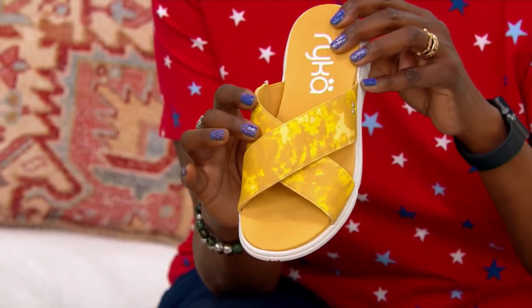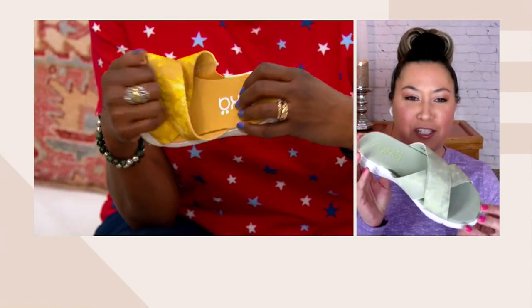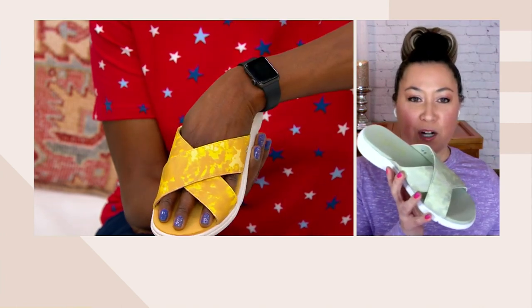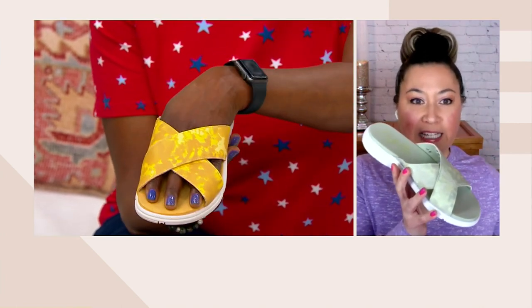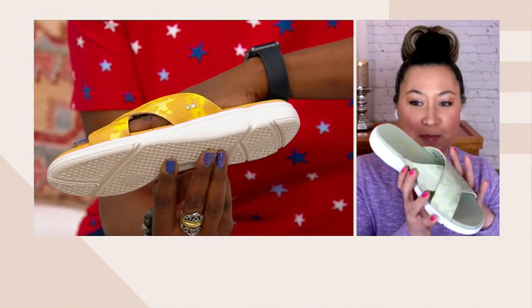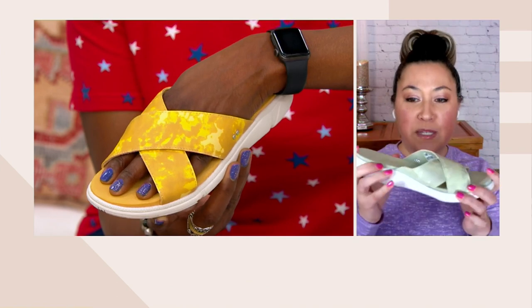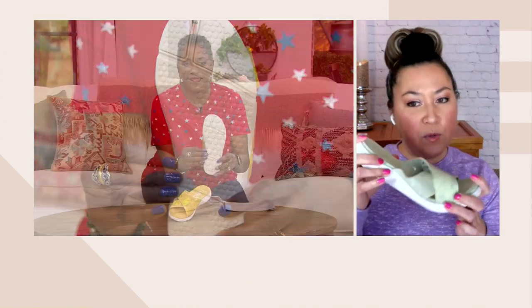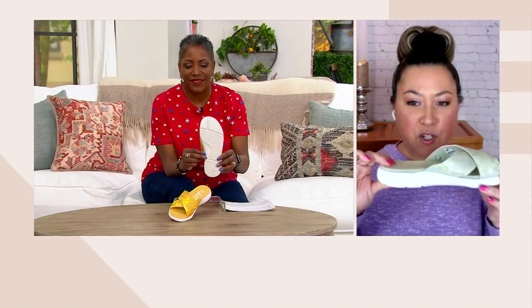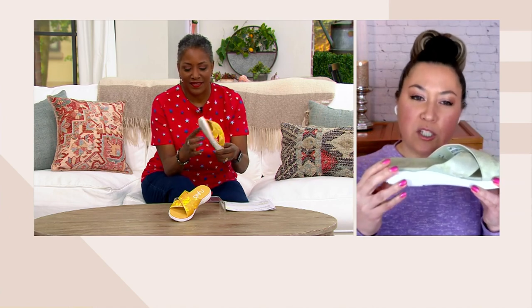You could actually hide this in your bag if you needed an extra shoe, because maybe you're going someplace where you need to wear a high heel but the rest of the time you want something like this. It's lightweight. It has a sneaker bottom, so it's going to be flexible exactly where you want it at the ball of the foot, with extra cushioning of about an inch and a quarter at the heel.